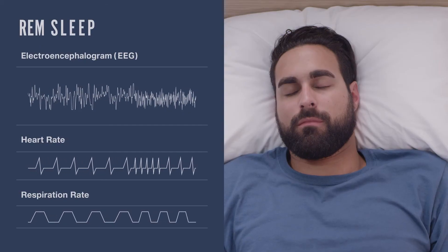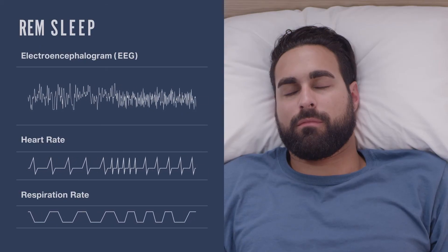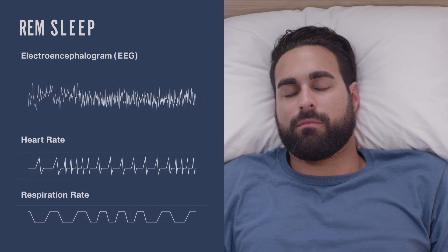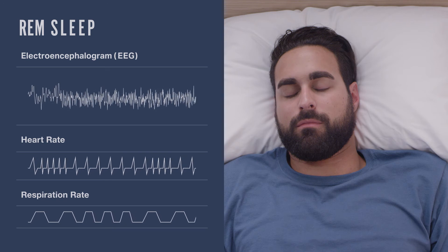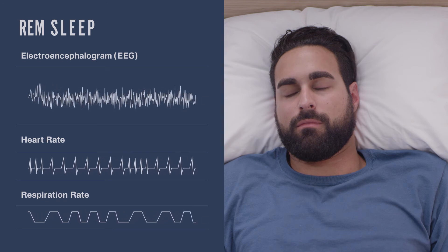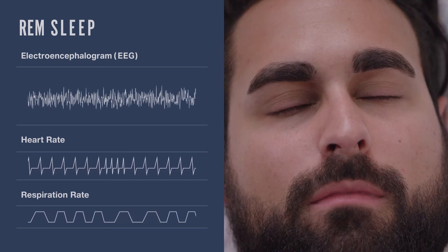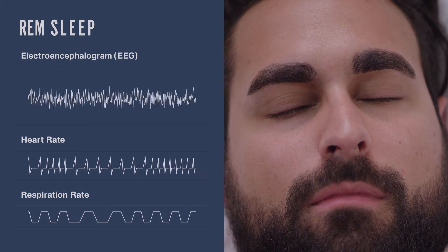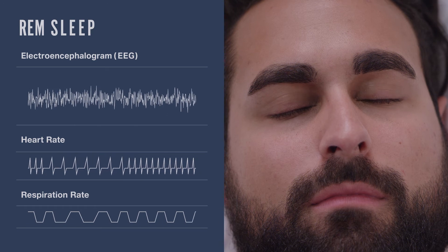Eventually your brain begins to emerge from the depths of slow-wave sleep and finds itself back in stage two. But after a few minutes of stage two, everything changes. The slow, deep breathing becomes less regular; your heart rate, body temperature, and blood pressure all start to fluctuate. Your neurons pick up pace and start to resemble the same random pattern as wakefulness. Your eyes start to dart back and forth beneath your eyelids, and during this period of rapid eye movement, you experience surreal and vivid dreams.